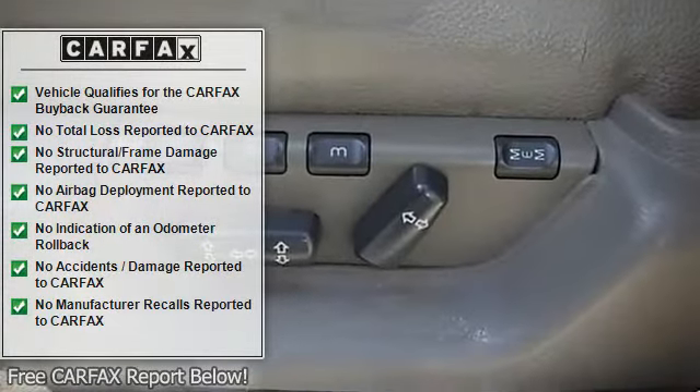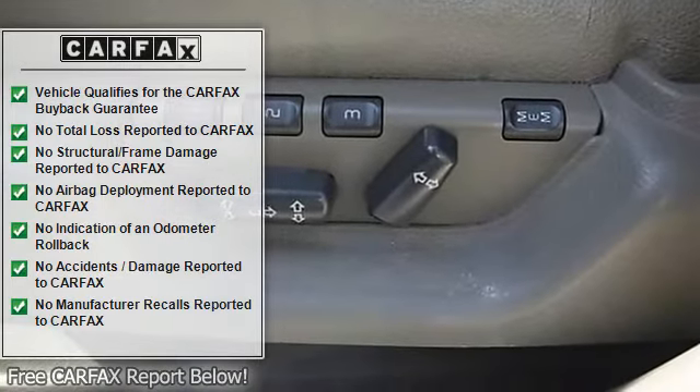Heated mirrors, power mirrors, mirror memory. Power driver seat, bucket seats, seat memory.